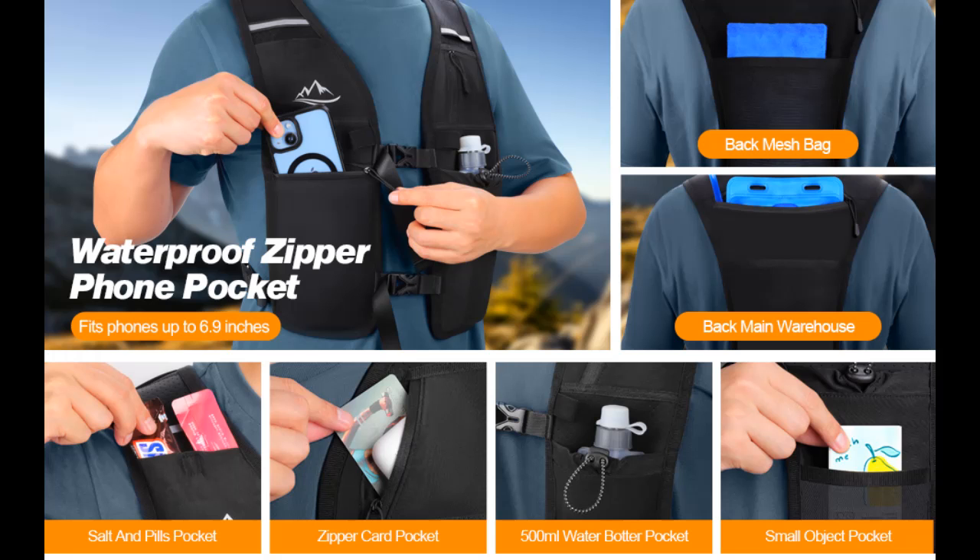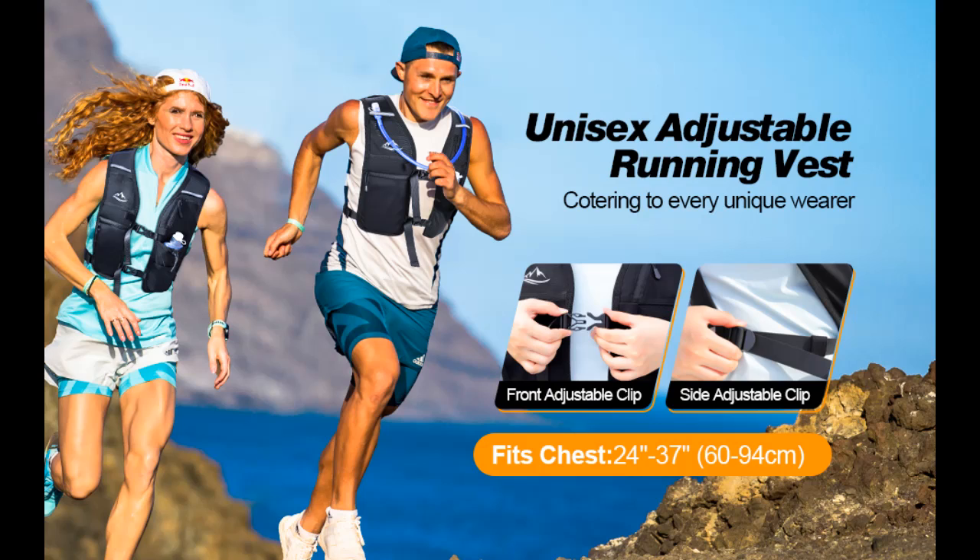Maximum Phone Protection. Our hydration vest features a water-resistant zipper phone pocket that fits all smartphones with cases up to 6.9-inch, ensuring your device stays secure and accessible, no matter the weather.